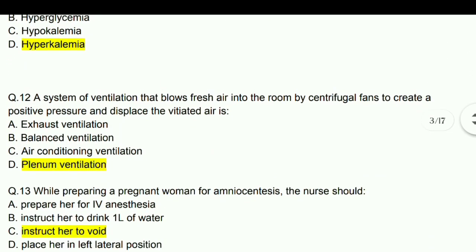A system of ventilation that blows pressure into the room by centrifugal fans to create a positive pressure and displace vitiated air — answer is plenum ventilation.